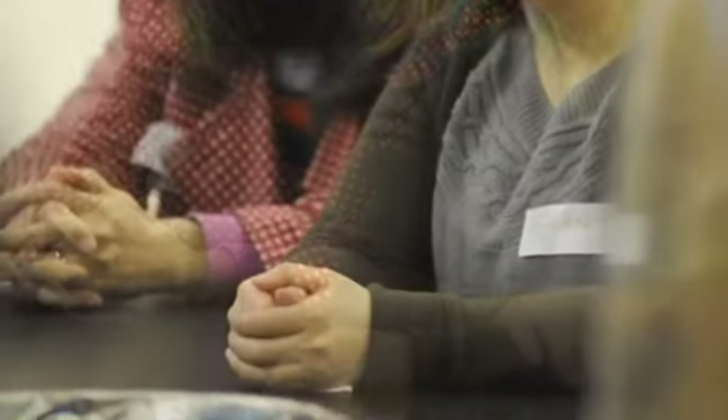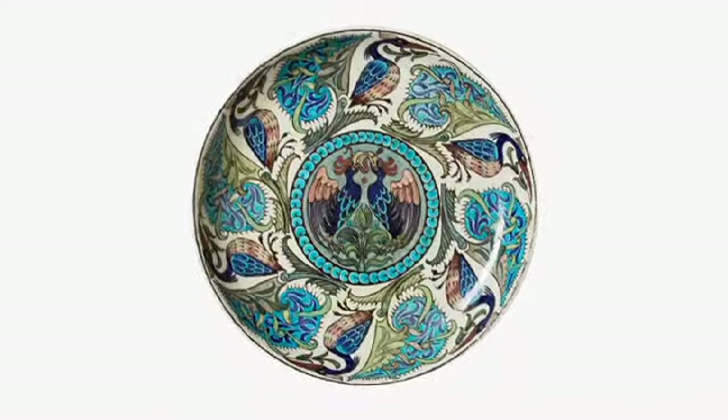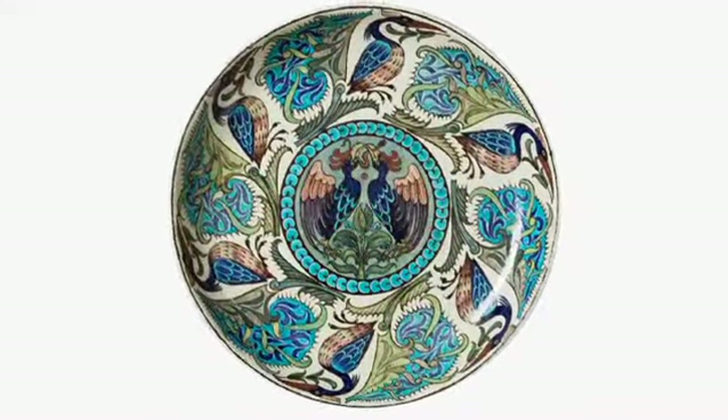My name is Tamana Panahi. My favorite museum object is a plate made in England by William De Morgan in 1888. It's made by hand. It's very beautiful. It has so many colors, shaped like a circle.